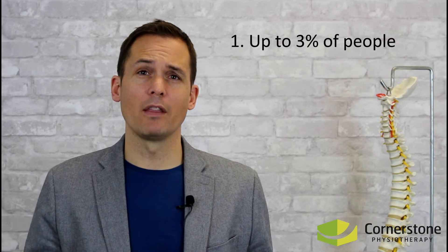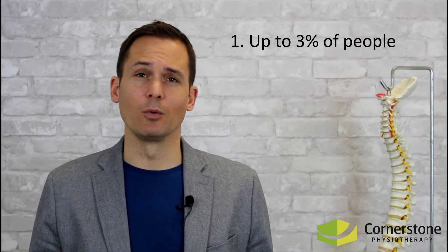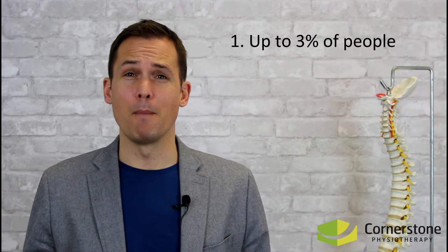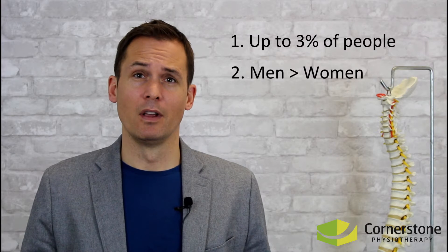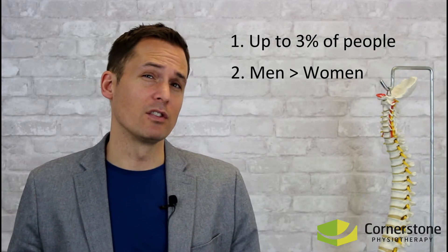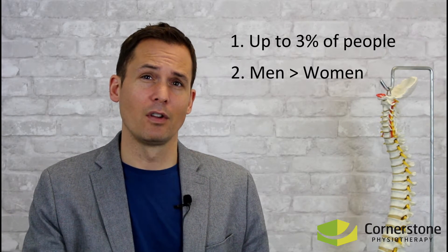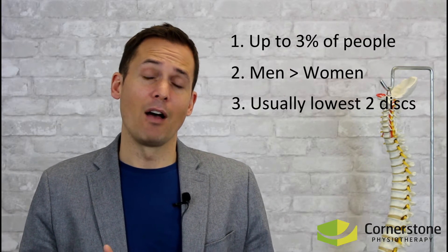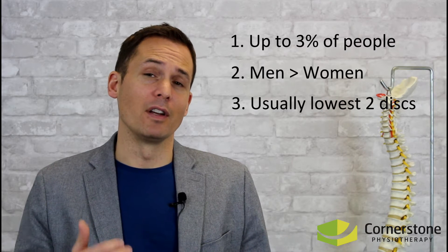At any given time, between 1 and 3 percent of the population is dealing with a symptomatic lumbar disc herniation. Twice as many men are affected as women, and most patients are between the ages of 30 and 50 years. The vast majority of lumbar herniations occur in the last two discs, named L4-5 and L5-S1.